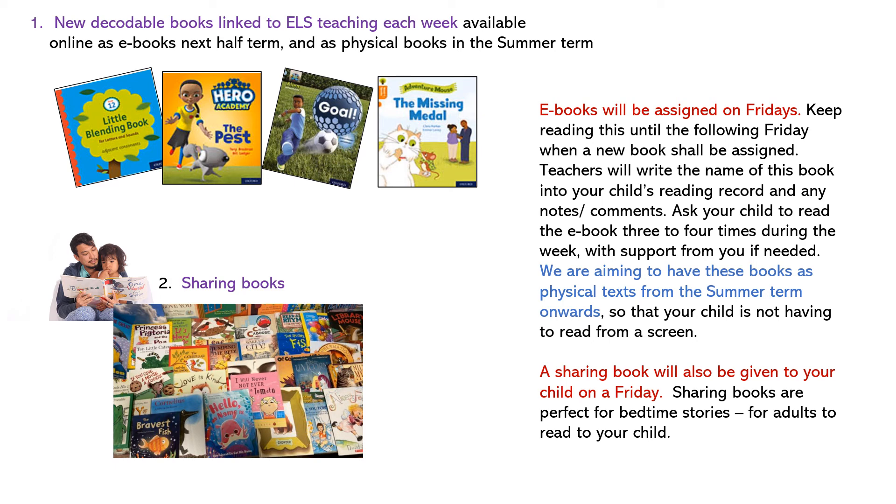Your child will also be bringing home a sharing book, which is a picture book that you can read to your child. These are perfect for bedtimes and also so important to help your child develop a love of reading.